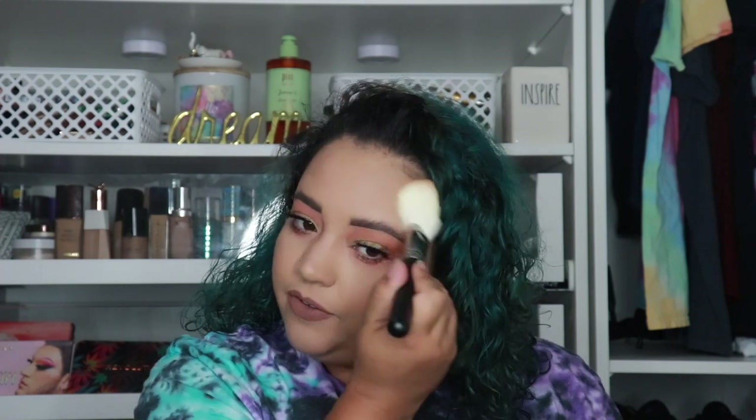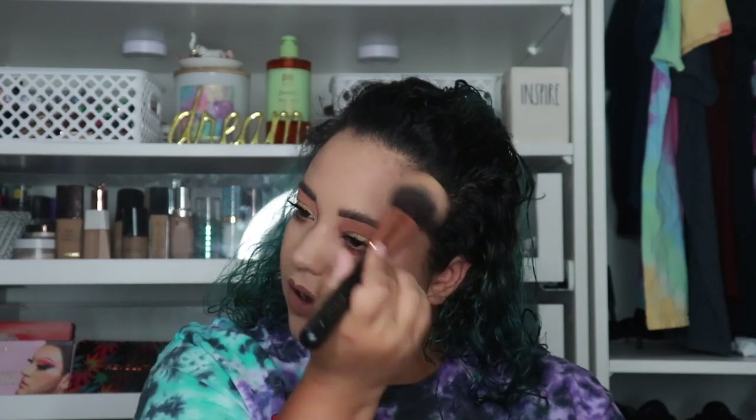Now applying everything to my face — bronzer first. This side is the new one, this side is the old one. I love the new liquid lipstick; the old one is definitely more crusty. Applying the new bronzer with a fresh brush — wow, it's definitely more pigmented but also a little patchy at first. After switching brushes, it blends out way better. The new one is noticeably more warm-toned and pigmented. I love the new bronzer — if I had to choose, definitely going with the new one.